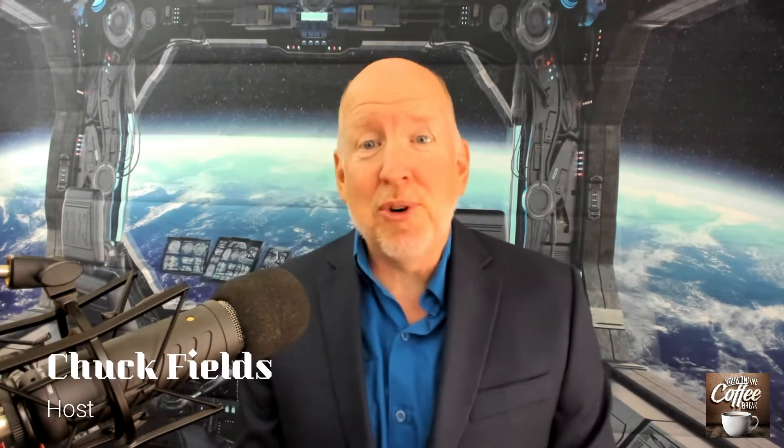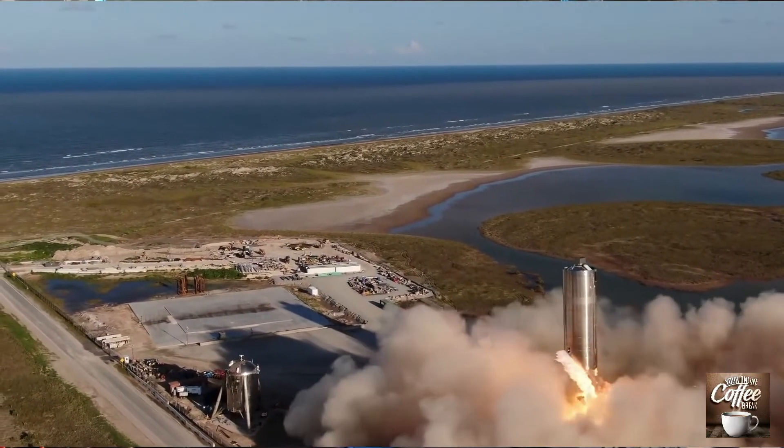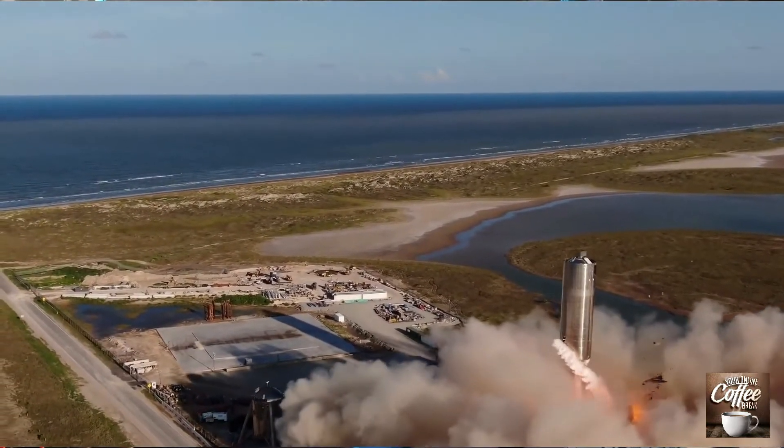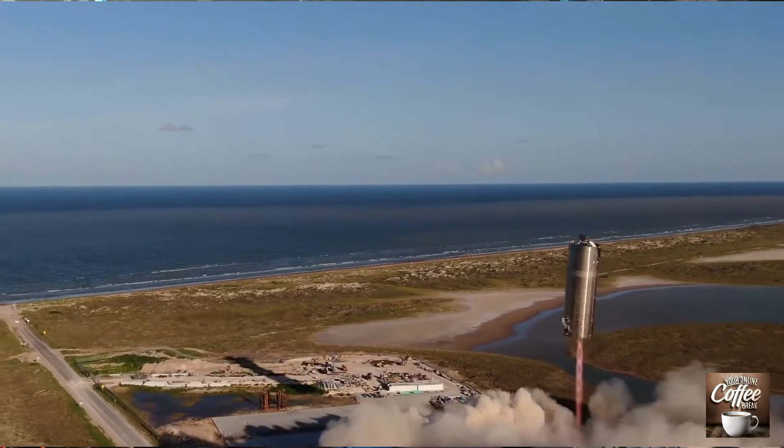Hello, thanks so much for joining me today. This has been an exciting summer for space exploration. Just a few short days ago, we witnessed the incredible hop of Starship by SpaceX.